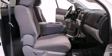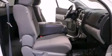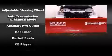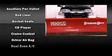Top features include front bucket seats, one-touch window functionality, a tachometer, an outside temperature display, skid plates, a trailer hitch, and remote keyless entry.